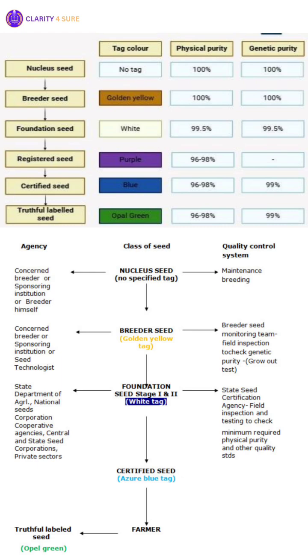Foundation seed is the next generation after breeder seed. It is produced by specialized agencies — either public research stations or authorized seed producers — under official supervision, ensuring high genetic identity and purity. It may sometimes be produced in two stages, stage 1 and stage 2, but both carry the white tag.